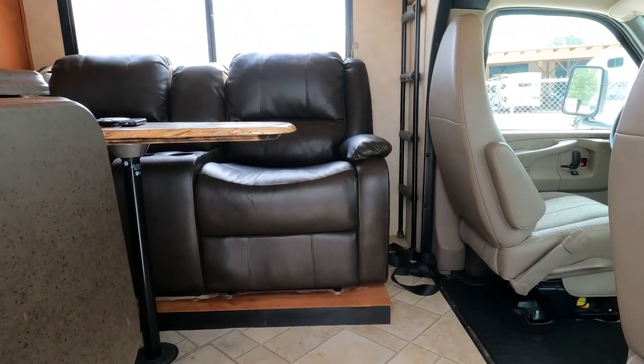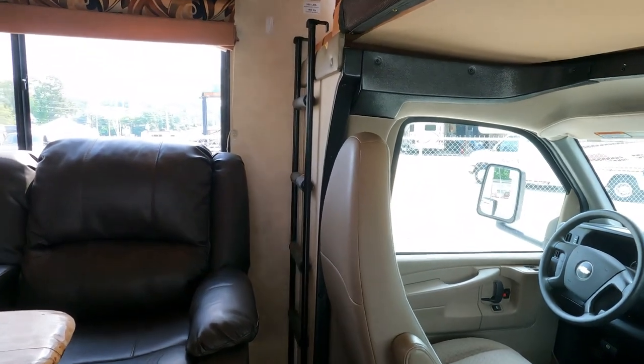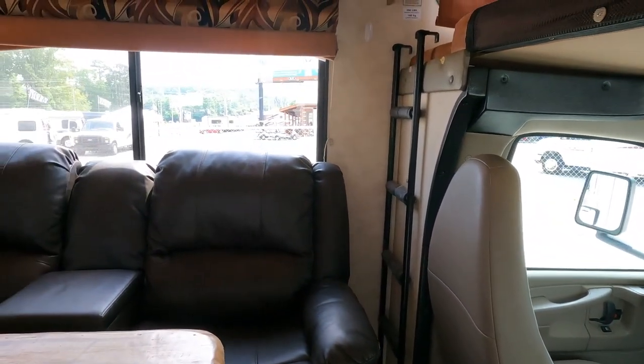There are a couple of things that the previous owners have done to this RV — they removed the original sofa.